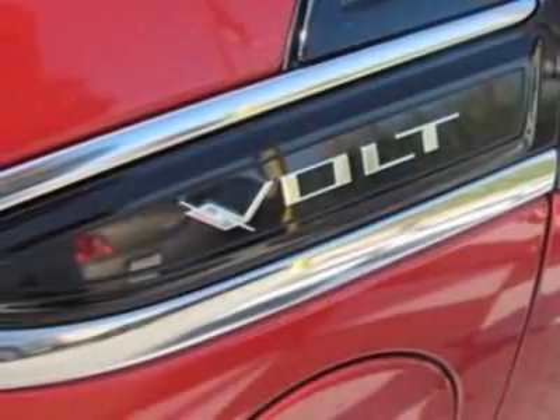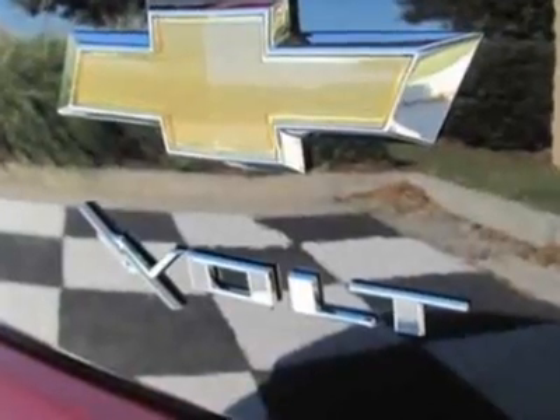Wheels: 17 inches, 43.2 centimeters, 5-spoke forged polished aluminum, and the front license plate bracket.